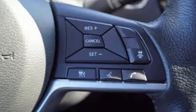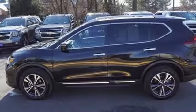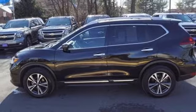Heated steering wheel, inline four-cylinder engine, hands-free liftgate, gas pressurized shocks, and power heated mirrors.